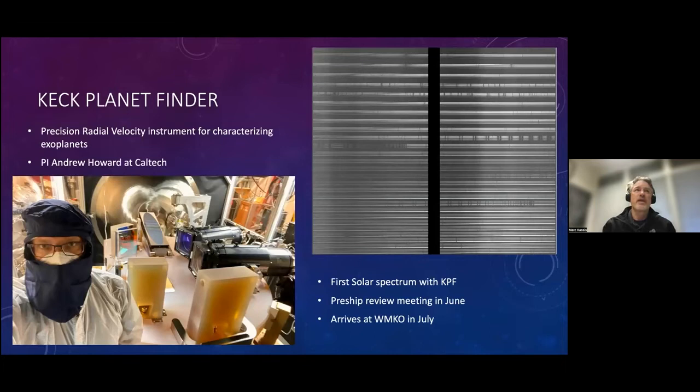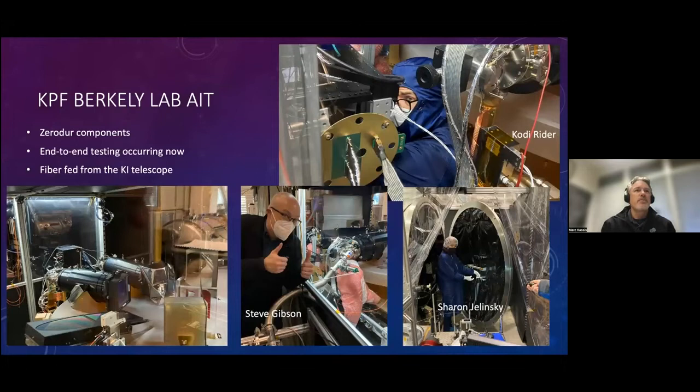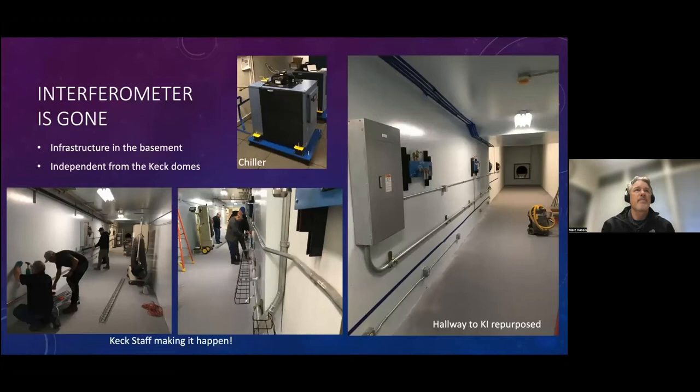First is the Keck Planet Finder, and this is very exciting. The Keck Planet Finder is about to deliver — it'll supersede a lot of the exoplanet science that HIRES currently does. The picture shows Andrew Howard taking a selfie with the optical bench. It's a completely zero-degree optical bench. We've taken the first spectra with this system now — a solar spectrum using a small solar calibrator on the roof of the lab. This thing is arriving in July. We've got cameras on the bench and people actively integrating the system at Berkeley in the lab.